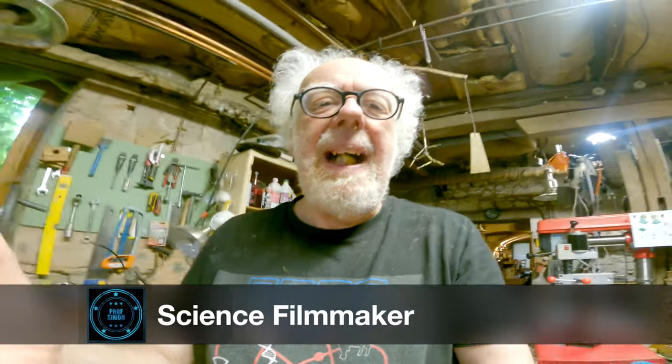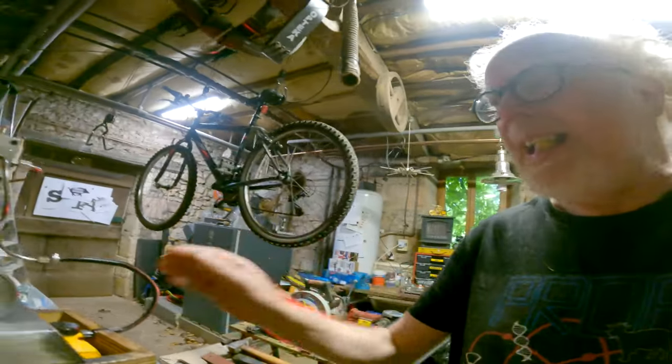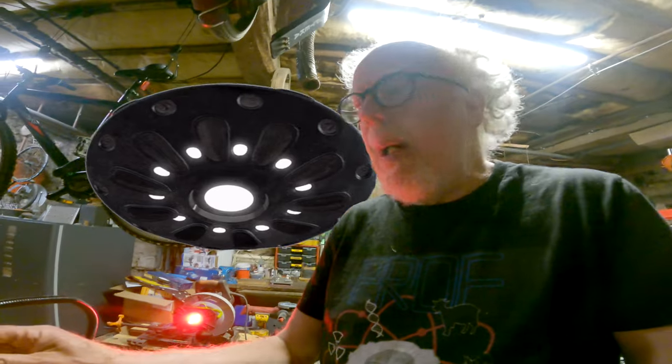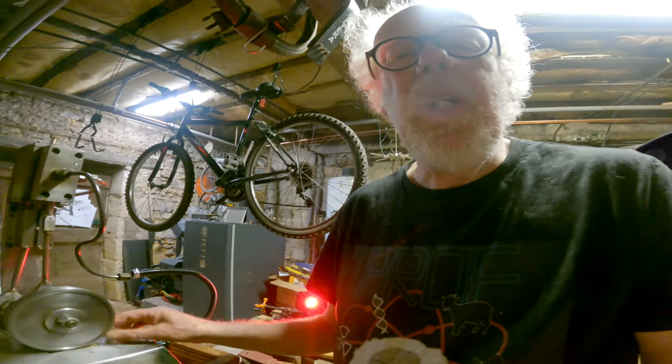Hey wonderful people, welcome back to the workshop. I kind of think that if we understand the world in the form of a steam engine, we can understand some of the bigger mysteries by making analogies, by actually seeing how things work and understanding the nuts and bolts of advanced physics. So today let's look at my little German steam engine.